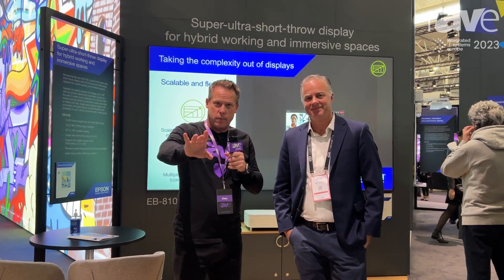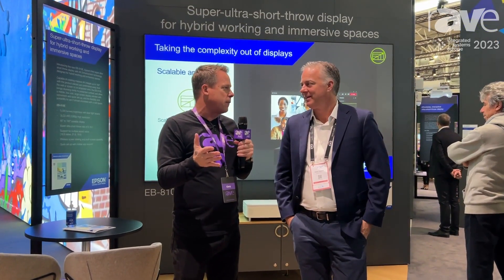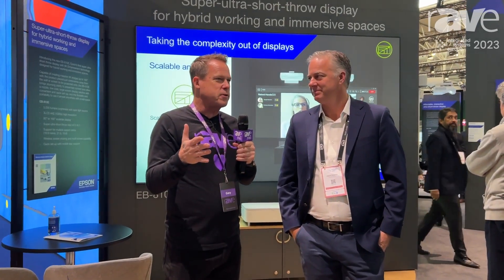We're going to do a booth tour for you, so you're going to get the feeling of what it's like to be here. Congratulations on a phenomenal couple of years for Epson. The myth that projectors are dead is far from true. I predict that Epson is going to have the best year they've had since 2015 — that's my prediction for 2023. Do you think I'm going to be right?